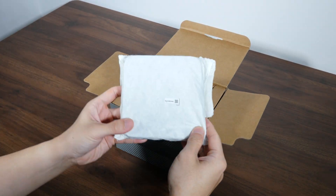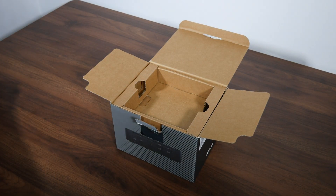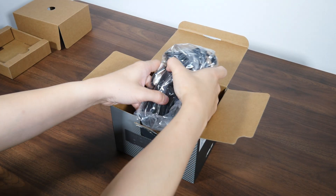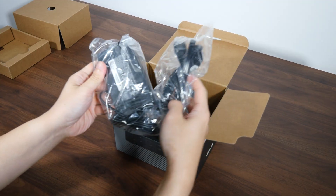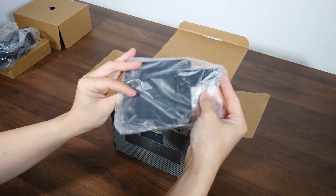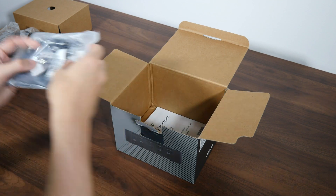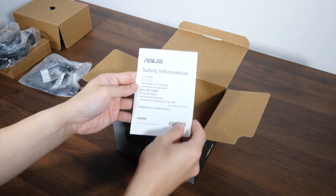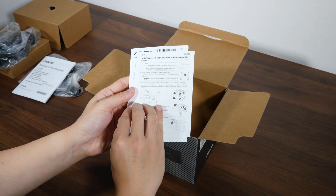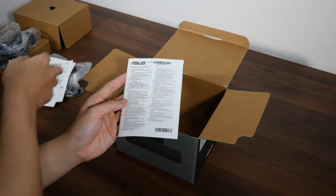First up, we have the Mini PC in a cloth bag, which is unexpected — I'd have thought it would come shipped in a plastic bag, though I guess this is for eco-friendly reasons. We also get a 120W power brick with a corresponding power cable, a VESA mounting kit comprising a mounting bracket and two packs of screws, a safety information booklet, a regulatory information leaflet, a guide on how to install the VESA mounting kit, and a warranty information booklet.